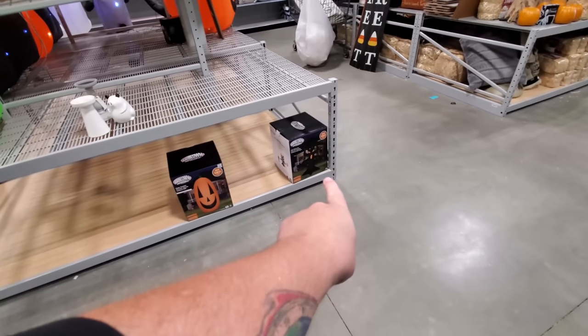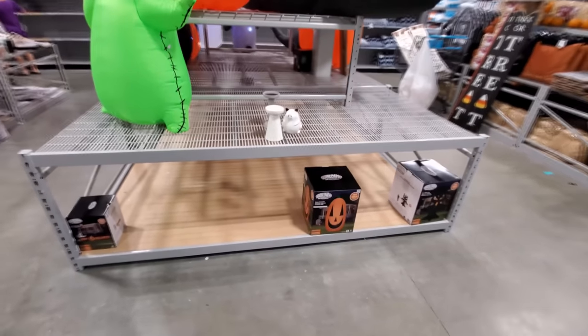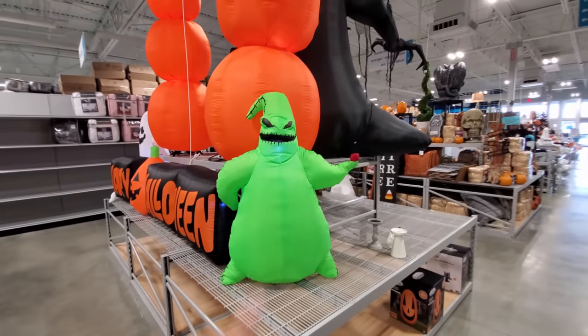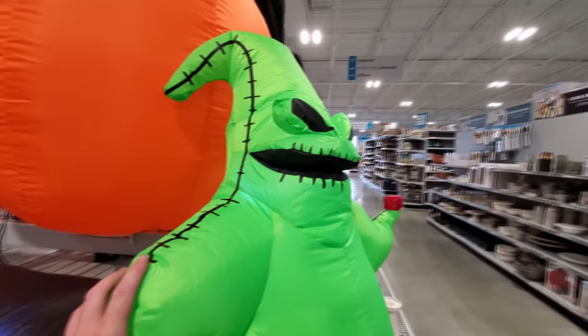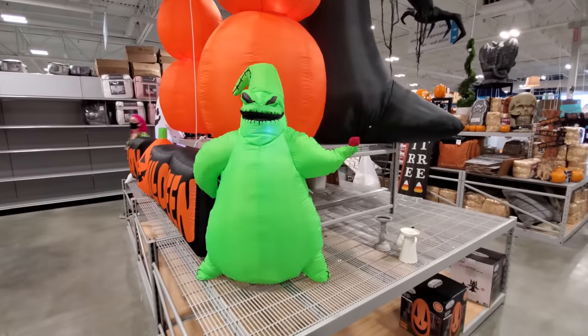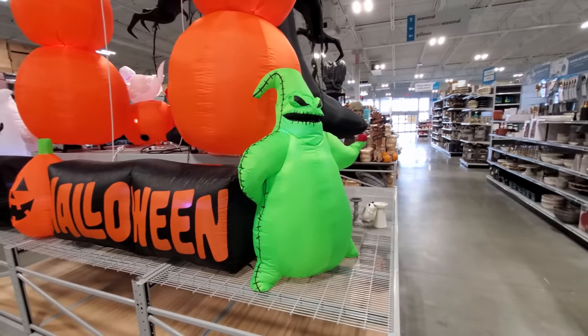A couple down here on the bottom — there's the spooky tree, there's our ginormous pumpkin. I wish they had that thing blown up, that would be sweet. I'm coming back here to check again later, maybe they will have it up. Here is the Oogie Boogie — he's only about three and a half feet tall. I heard that someplace has like a 12-foot tall one, it might be Lowe's. We'll find out.